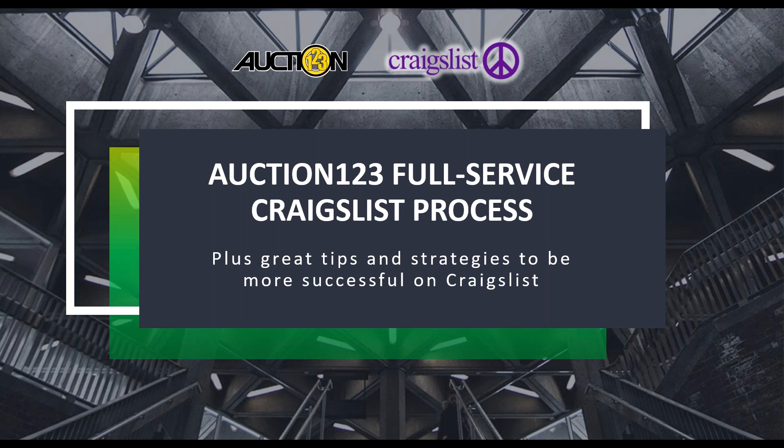Thanks, Haley. Hi, everyone. Thank you for joining us today. I know that we're living in a very unusual climate right now, and I appreciate you taking the time to join our webinar. As we've seen in the last few months, online marketing is more important now than ever. Statistics are showing that online shopping has been greatly increasing, not just for everyday goods and services.